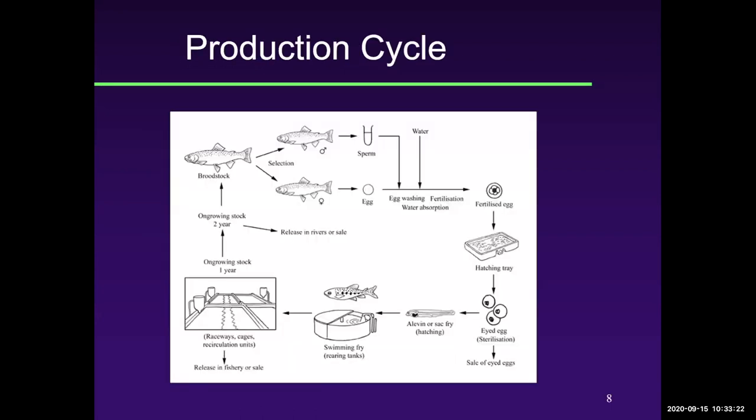Just a quick overview of spawning: we collect the eggs and semen, mix them, put them in hatching trays, the little fry hatch out, then we raise the fry and they go into production system raceways. After about a year or two, they're ready to go.